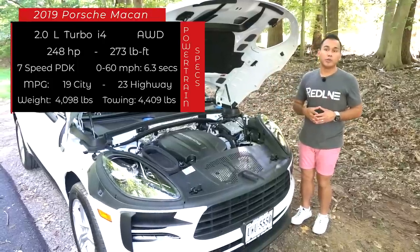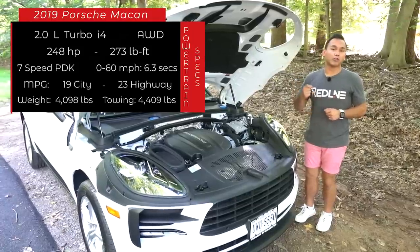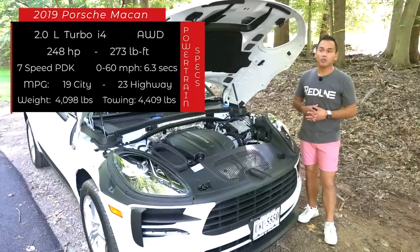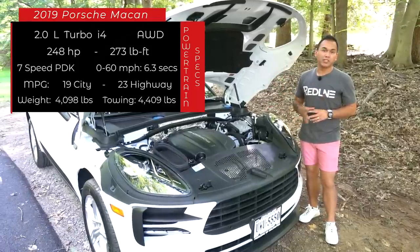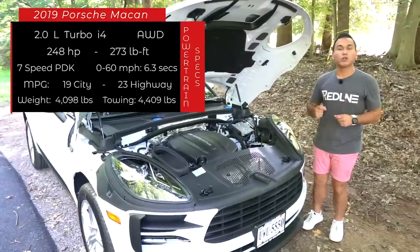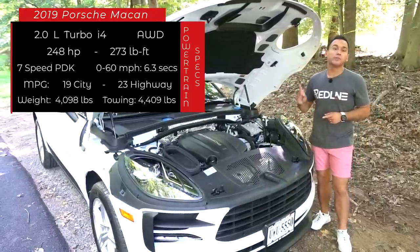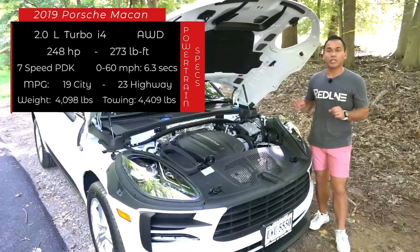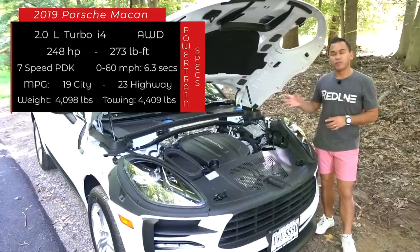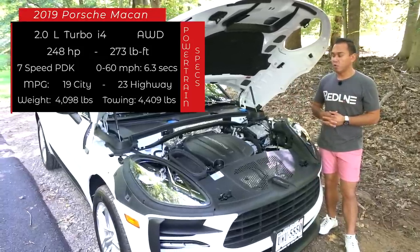All-wheel drive is standard equipment — there's no rear-drive Macan. It's also rear-biased all-wheel drive, and Porsche's signature 7-speed PDK dual-clutch transmission is also standard. It's essentially the same as what you get in the Audi Q5, but a little beefed up for the Porsche. It'll tow a maximum of 4,409 pounds, and Porsche says you should get to 60 in around 6.3 seconds. If you want more power, there is a Macan S with a 3-liter single-turbo V6 with around 348 horsepower and 352 pound-feet of torque — about 100 more than the base — so the S is available if you want more performance.